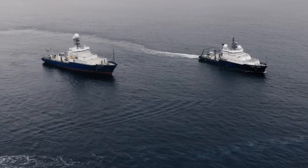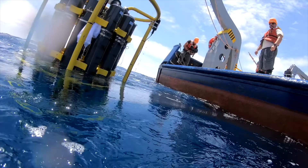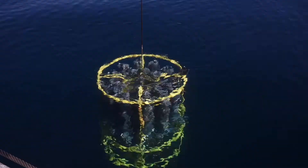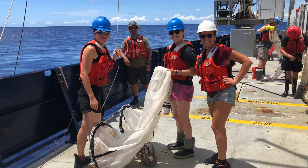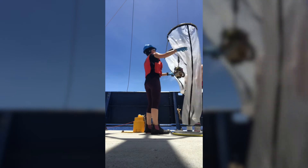We go out in world-class vessels and deploy instrumentation to sample the water column, such as rosettes and Niskin bottles with lots of sensors, and sample zooplankton with nets such as bongo nets or a mock net.